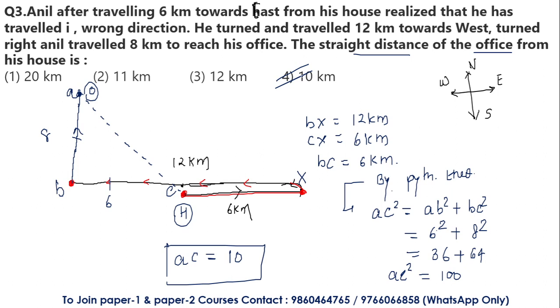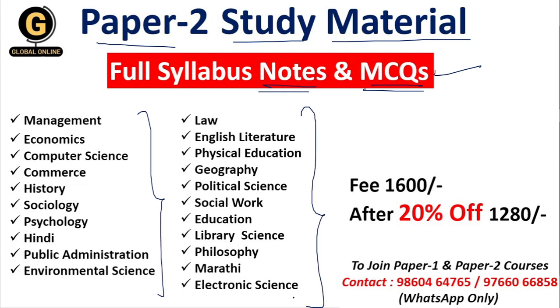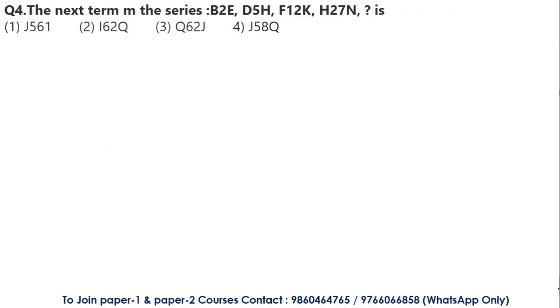That was a very interesting and simple question. Now, the Global Online Application has also designed paper 2 study material for you with highly expected and exam-relevant MCQs and important notes. This compilation is available at a course fee of just 1280 rupees with a 20% offer. If you are preparing for paper 2, you can enroll by contacting the WhatsApp number provided.